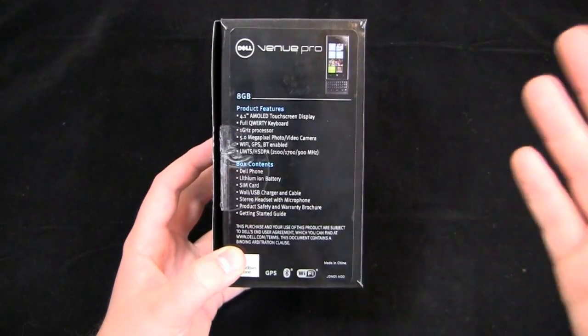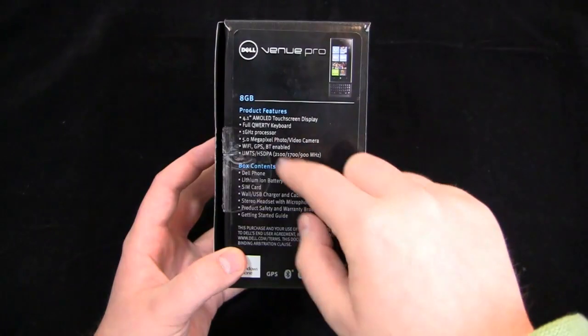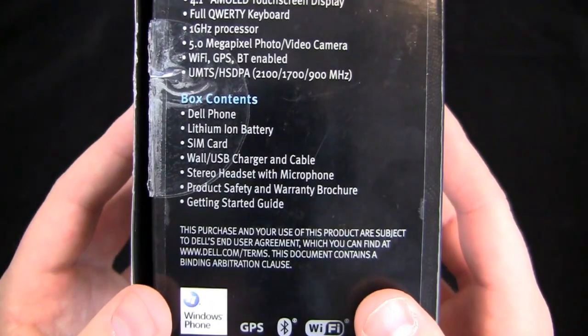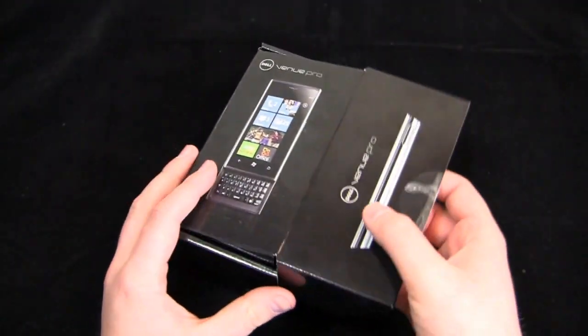You know the specs. And you get the phone in the box along with a battery, SIM card, USB charger and cable, stereo headset, and of course all your instruction manuals.